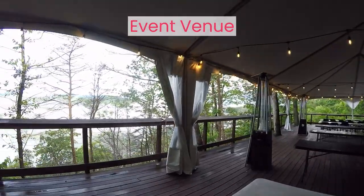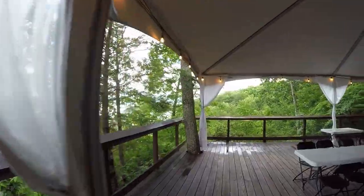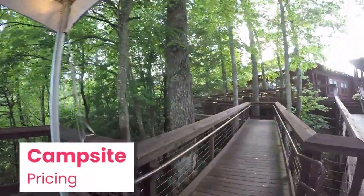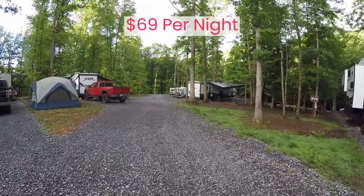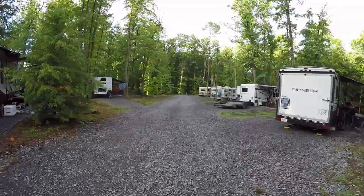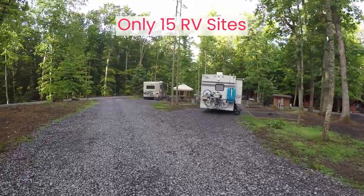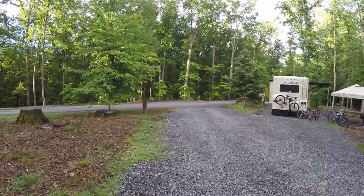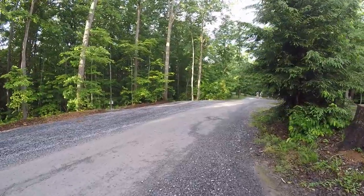Now that you know the location, you may be wondering about the price. RV sites are $69 per night. We found this a good value as we spent time here and really took advantage of all the resort has to offer. As you plan your trip, know that there are only 15 sites available. They are defined as pull-through sites, but ours wasn't pull-through for us. We'll show you why a little later when we go into site details.